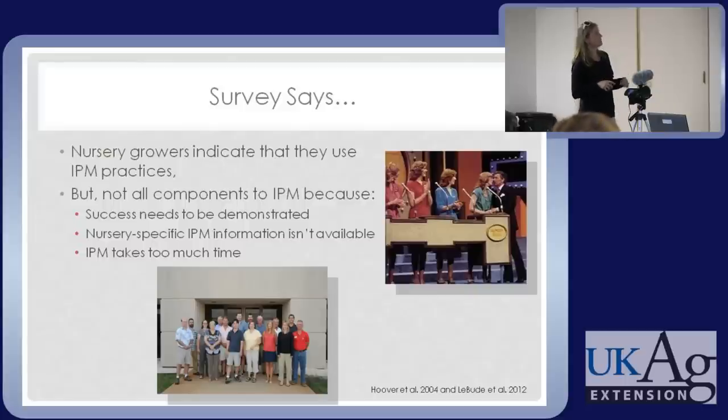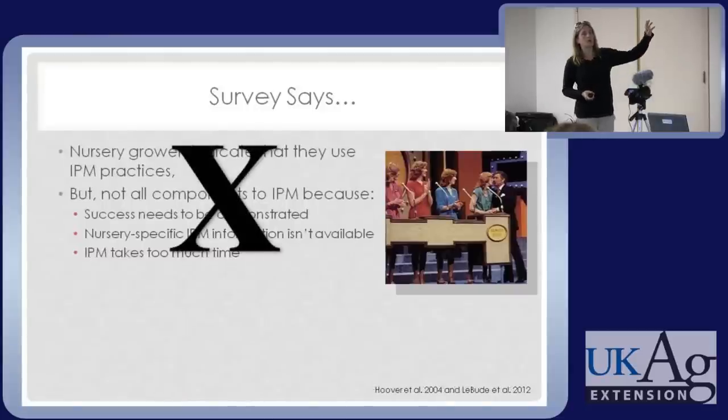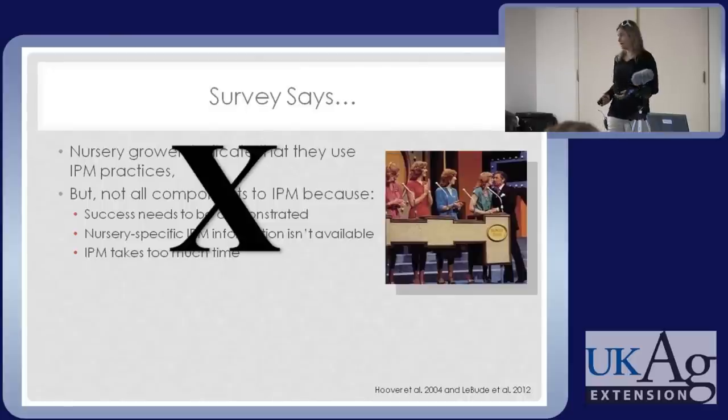Growers also said nursery-specific IPM information isn't readily available. It's not like corn, soybeans, and wheat where everything is down to a science and every detail has been pinned down, especially with economic thresholds. The last barrier growers cited was that IPM takes too much time — I don't have time to go out and look for every pest. My goal today is to share information that will make these three barriers seem less significant.